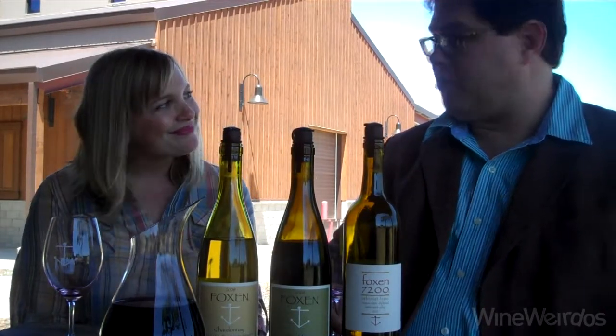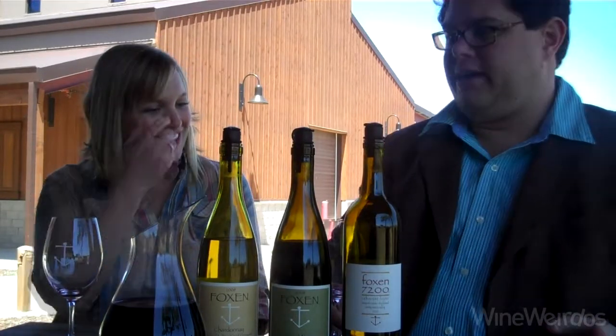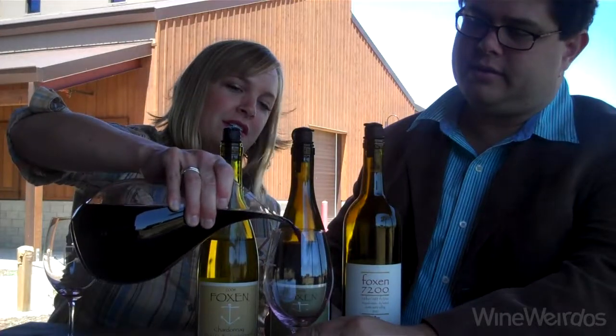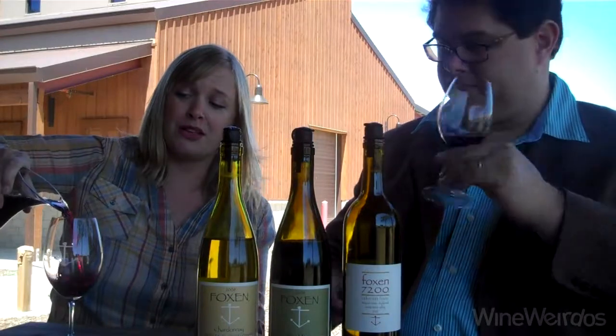I'm a big fan of Cab Franc, but I haven't had a lot of Cab Franc from this area. Especially 100%. Not a ton being grown in the area, let alone being done 100%. I'm really intrigued to try this. So I decanted this — this '07 is a little on the young side, so we like to decant it at this point, although laying it down is going to go very nicely.